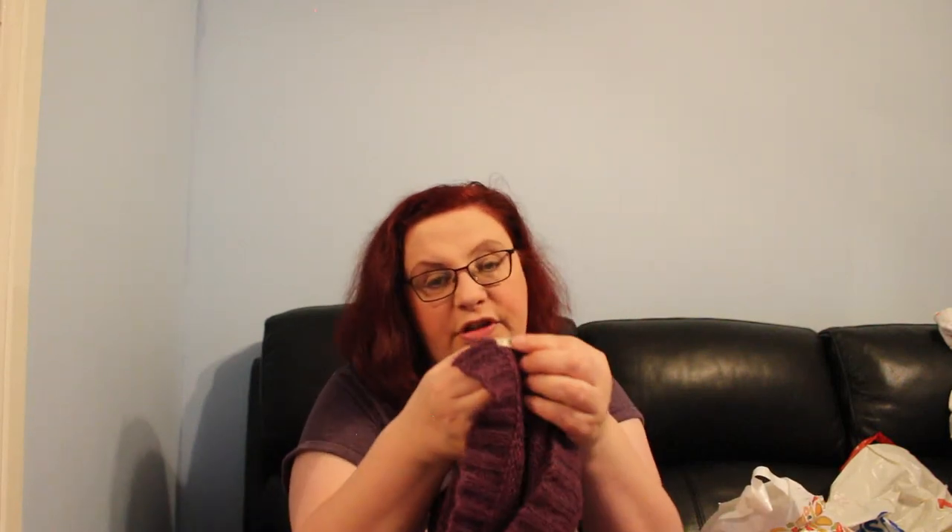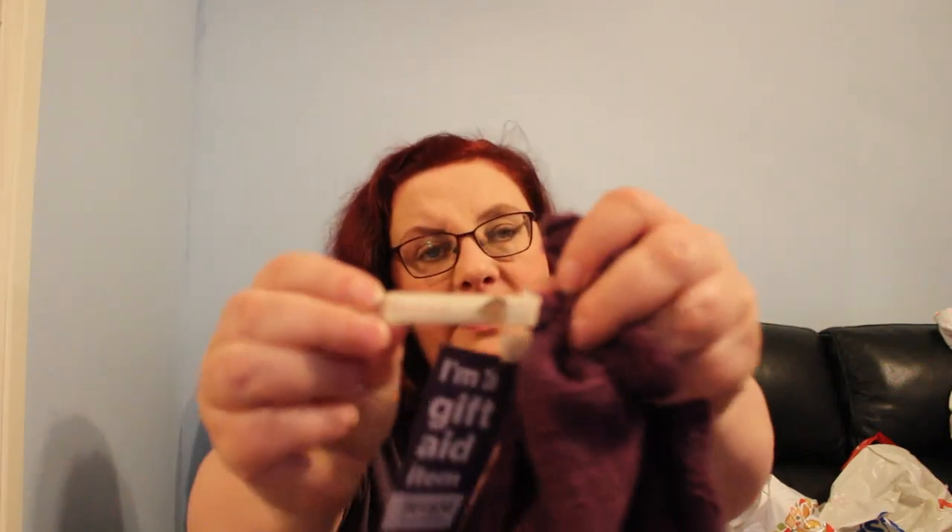This is a White Stuff short-sleeve jumper for £2, size 14, in a lovely purple. There's a slight pull on the front I can either fix or declare. The label has been cut out, so I'm not sure if it's an older White Stuff label. It's a nice colour though.